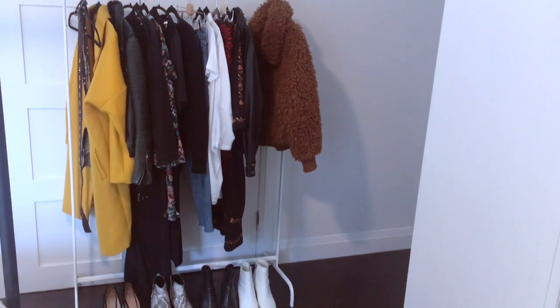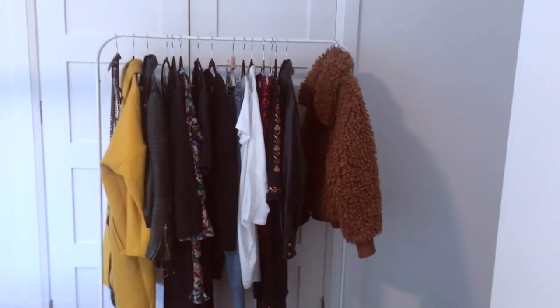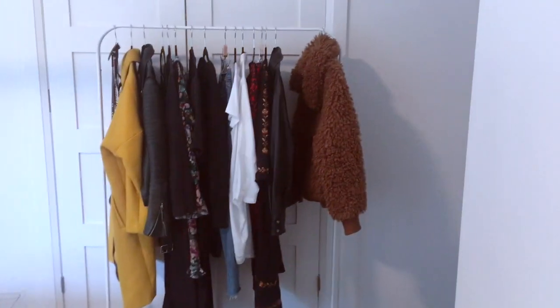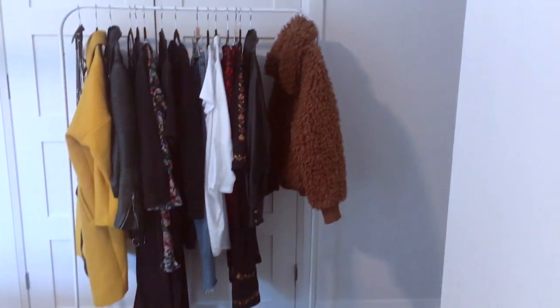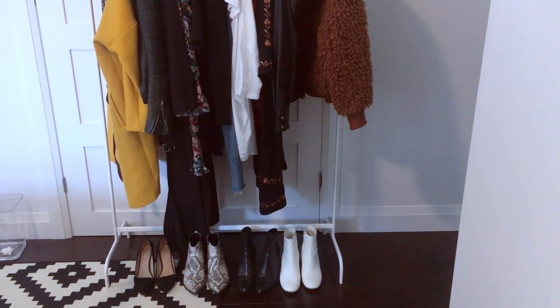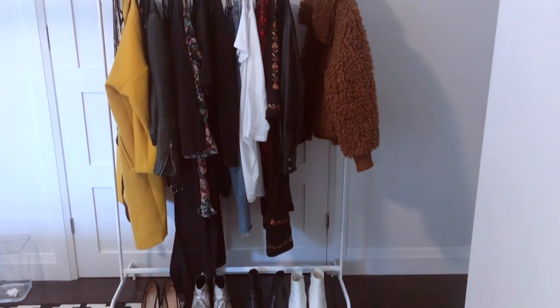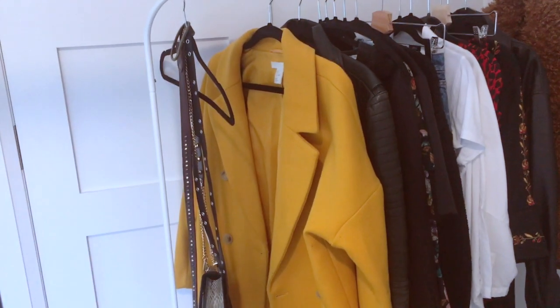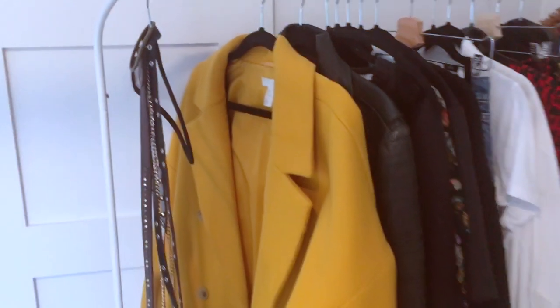Without further ado, let me show you what's on my wardrobe rack for fall 2018. Everything on the left are items that I previously owned, and then just this tiny bit at the end on the right are items that I purchased for fall. As for the shoes, three out of the four pairs are ones I already own, and then there's the white booties — the base of my fall wardrobe. So let's go through what's on my rack for fall 2018.